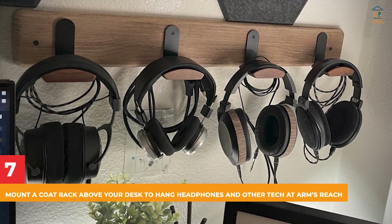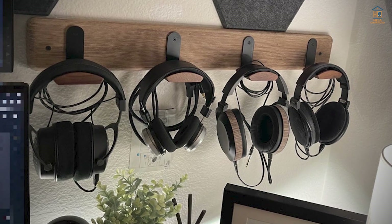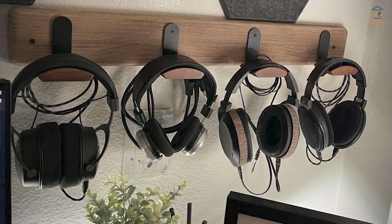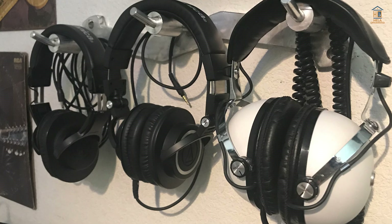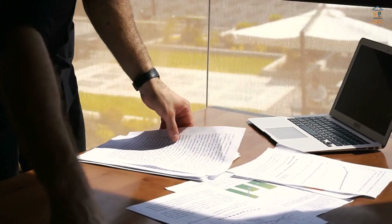7. Mount a Coat Rack Above Your Desk to Hang Headphones and Other Tech at Arm's Reach. A simple coat rack mounted above your desk is ideal for hanging bulky items such as headphones, cables, and cords — and other tech that you don't want cluttering the surface or drawers of your desk.